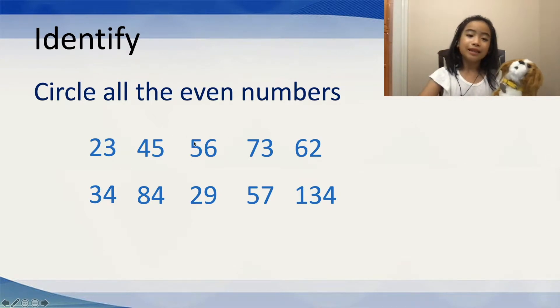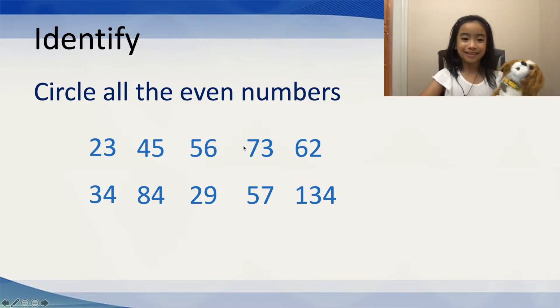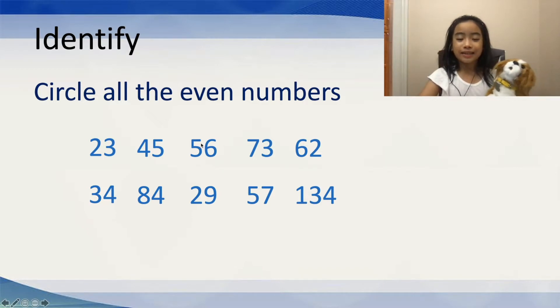Now, is 56 an even number? Well, it's your turn to figure it out. So, pause this video and think about it. Well, I think you've got to try. So, 56 is an even number because it ends in a 6. And 6 is an even number. Now, we can circle that.